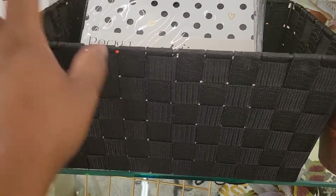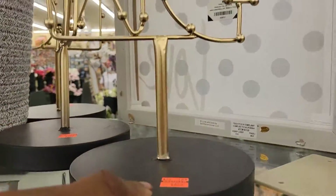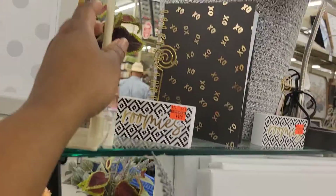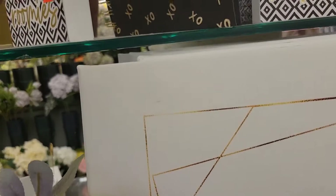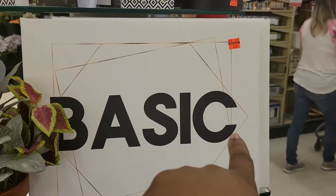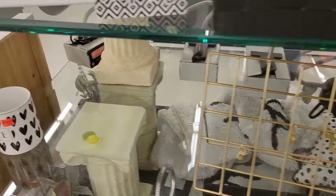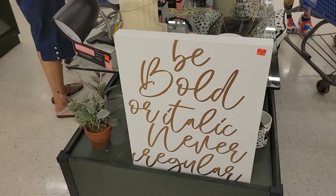This black basket is here just for decoration — the bin is not included. But you've got this bling lamp here for $6.99. There's also an XO book and this picture frame that says 'Basic' — it's $3.99.